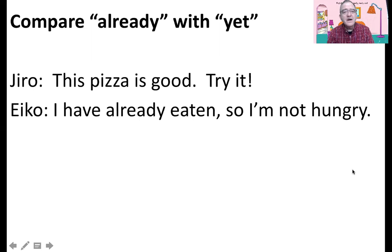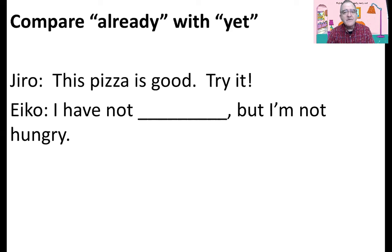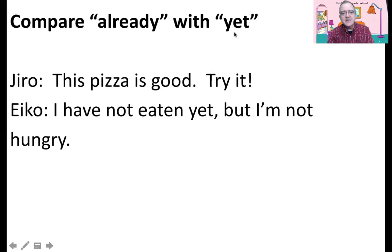This pizza is good. Try it. I have already eaten, so I'm not hungry. Notice already means before now — sometime before now. With negative, we don't use already, we use yet with negative. I have not eaten yet, but I'm not hungry. So already is positive; yet is questions or negative.